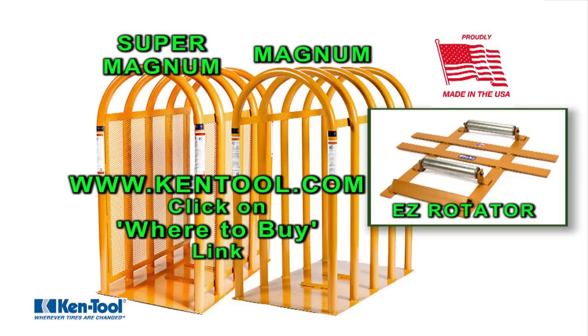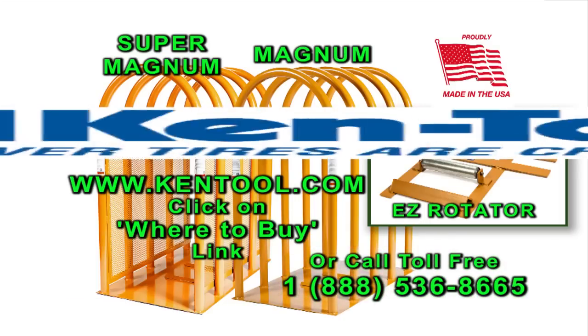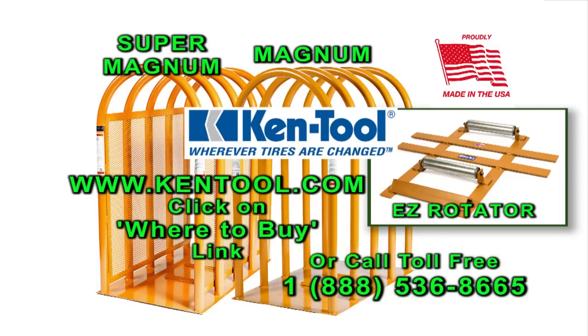Get yours today. To find a distributor near you, go to Kentool.com and click on the Where to Buy link, or call us toll-free. Kentool, wherever tires are changed.